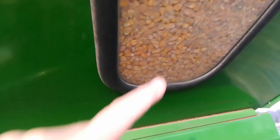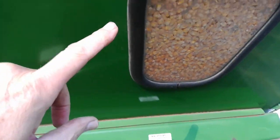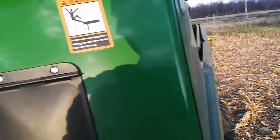So far so good — I don't want to jinx myself. But you can see up here the bin is full, and when it's full to up here like that, it's 420-odd bushels.